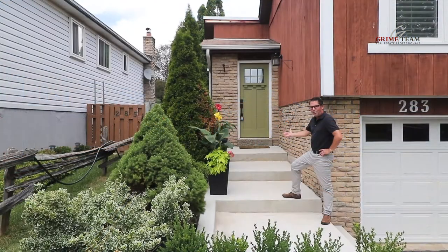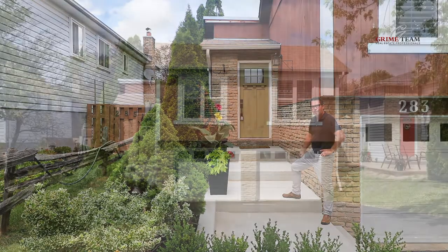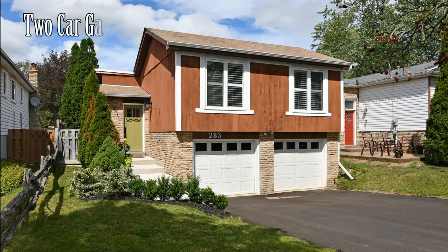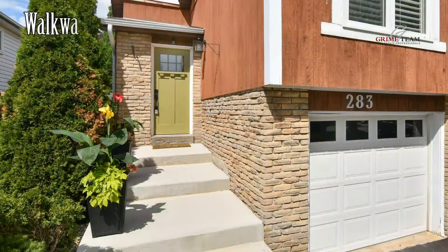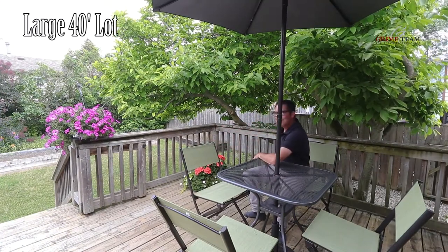Upon arriving, you'll notice the great curb appeal of this fine home, which brings me to reason number two. The brand new driveway with plenty of parking, two-car garage, new maintenance-free front walkway, and front door welcomes friends and family. The large 40-foot lot also boasts a nice private back deck and gardens.